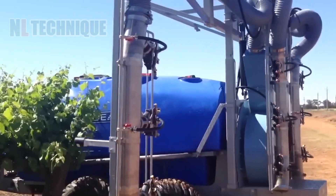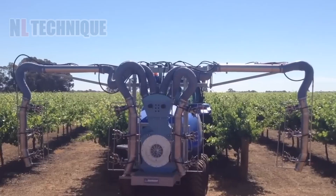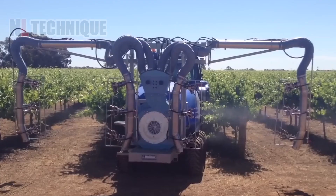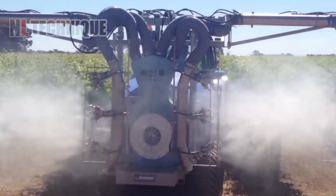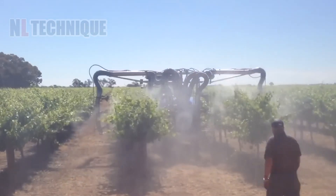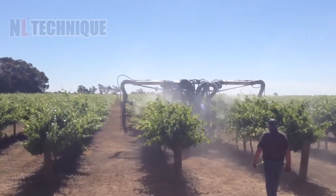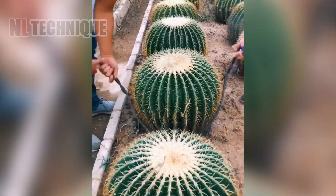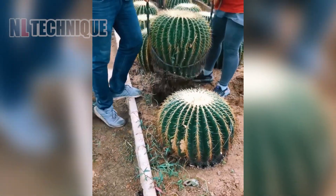Looking for the ideal garden or vineyard sprayer? This high-quality Italian-made single-row sprayer is durable and versatile, perfect for all your spray needs. And don't feel nervous about moving a cactus — look how smart this technique is!